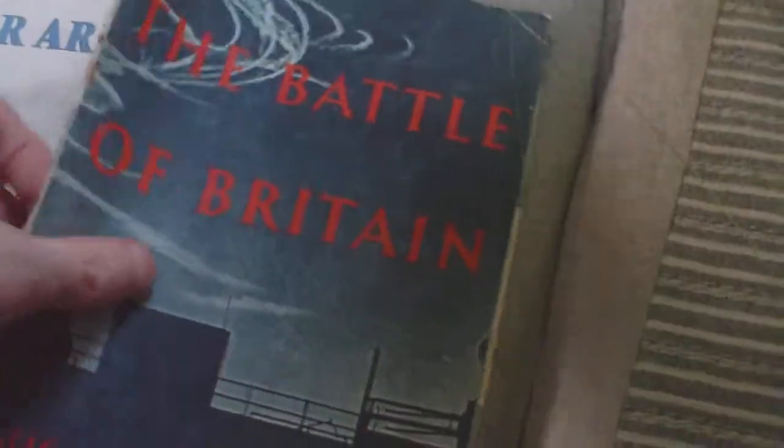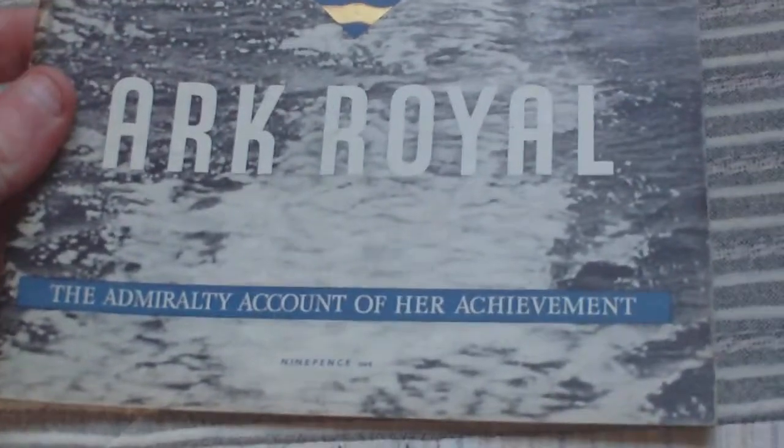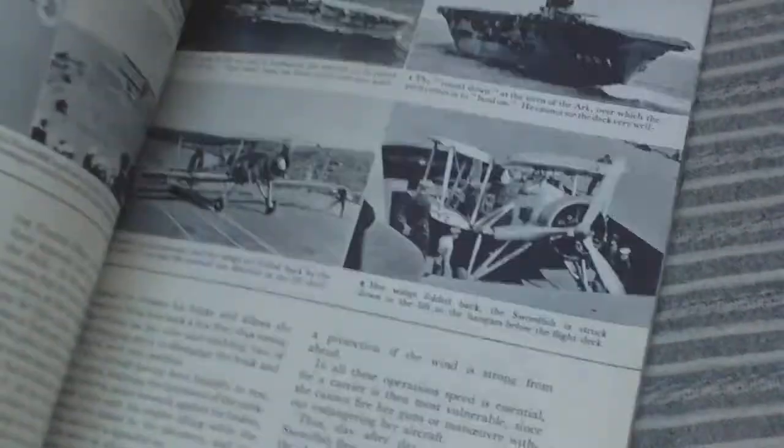A complete but tatty copy of The Battle of Britain, August to October 1940. Then Frontline 1940 to '41, this is the British Home Front — the Civil Defence Services, Fire Services etc. Then we have Ark Royal, the Admiralty account of her achievement, price nine pence — this is all about a single ship.